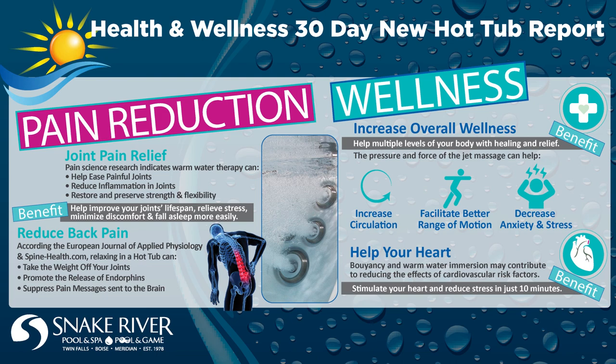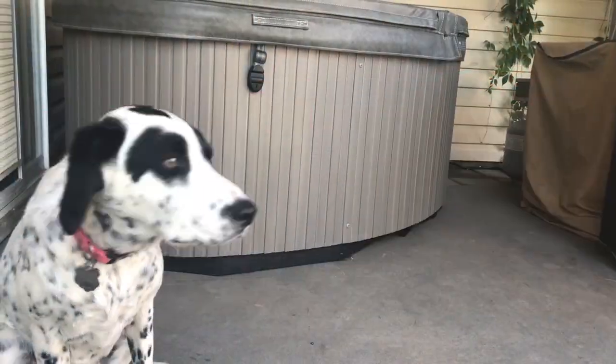My stepdaughter Kenna, and even our spa dog Reba, have grown fond of being outside more and enjoying time together as a family after a hard day of boating or recreational activities, winding down in the Hotspot TX Spa.